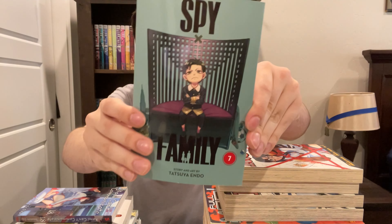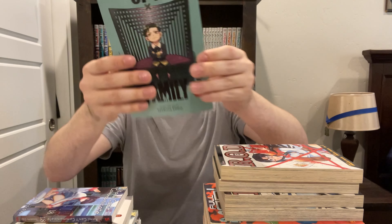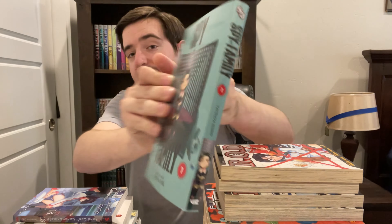Here we've got one of the pre-orders I was waiting for with the most anticipation — that is Spy x Family, volume 7. Very excited to get into this. I haven't checked the anime out yet — it's only got like two or three episodes out right now, but I will eventually. This series is one of my favorite Shonen Jump series releasing right now. I love all the characters, I love the whole vibe of it. I haven't read it yet because I've been busy with school stuff — finals next week.